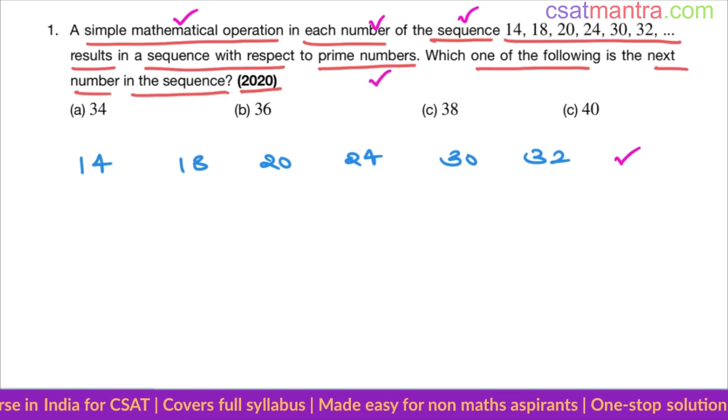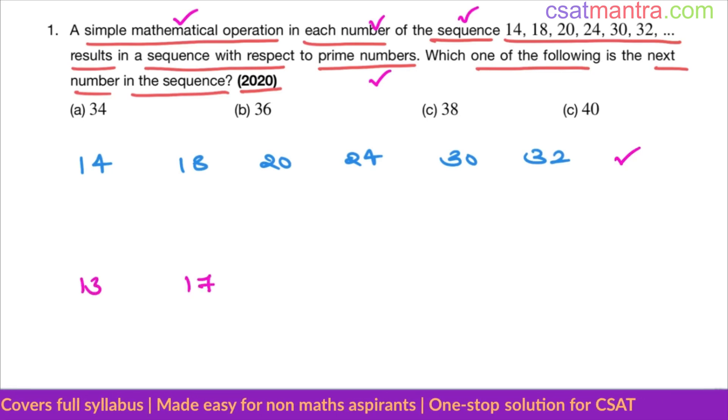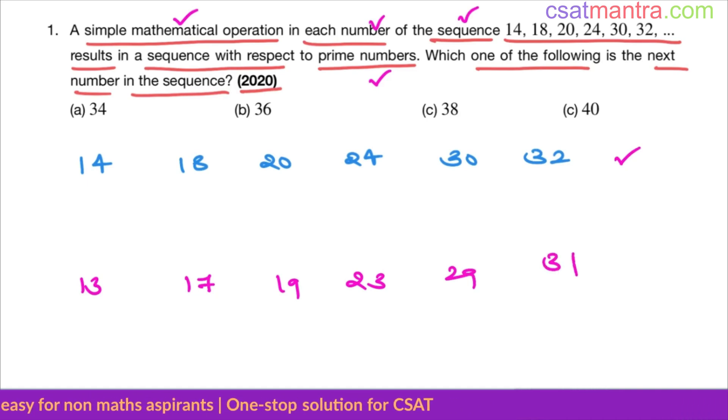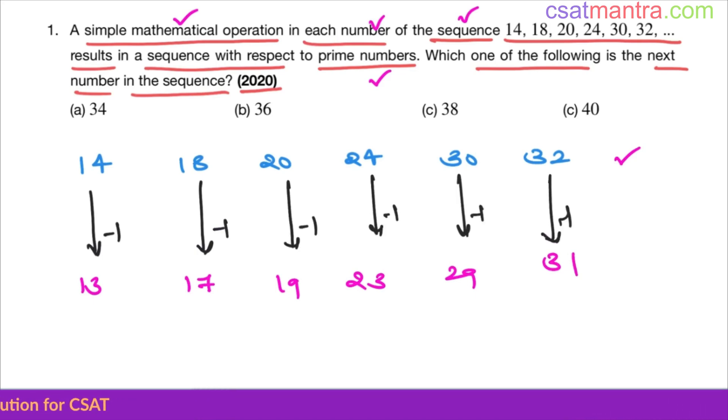What are the prime numbers near to these numbers? The primes are 13, 17, 19, 23, 29, 31. To get 13, all you have to do is minus 1. Similarly, 17 minus 1, 20 minus 1, and so on — each time subtracting 1 gives us a prime number.